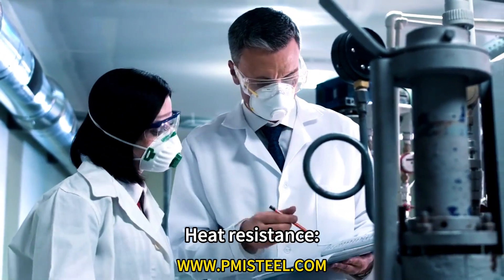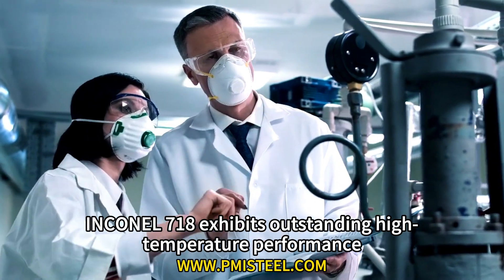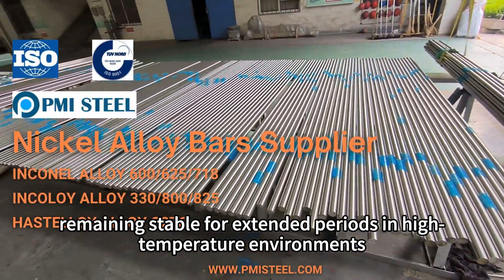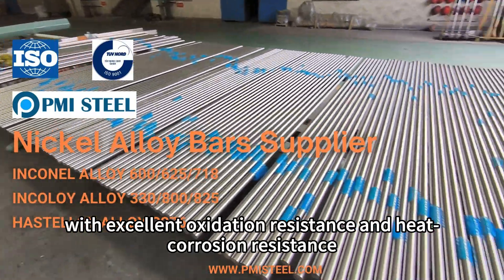Characteristic 1: Heat resistance. Inconel 718 exhibits outstanding high temperature performance, remaining stable for extended periods in high temperature environments with excellent oxidation resistance and heat corrosion resistance.